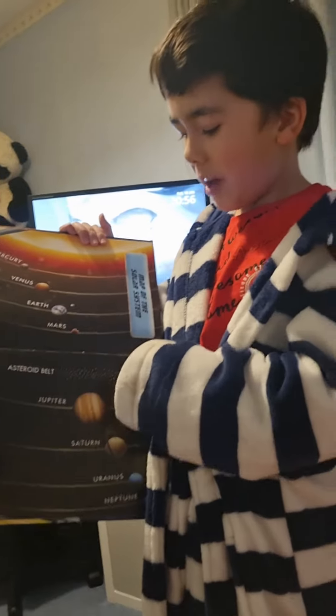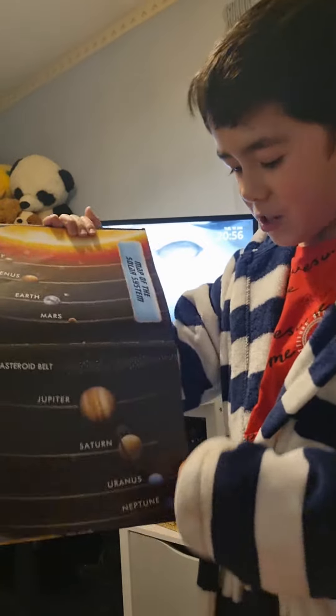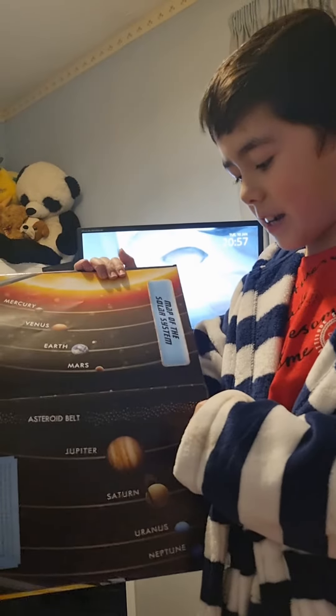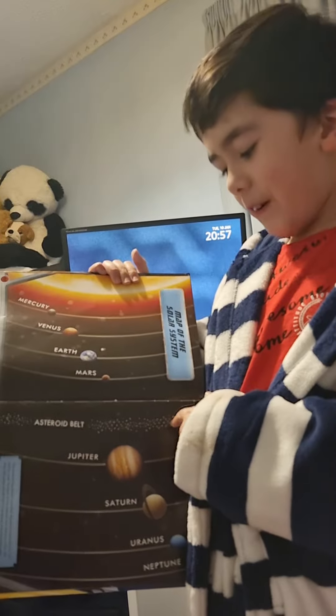Over here we have the asteroid belt which separates the rocky planets and the gas planets. It contains millions and maybe billions of asteroids.